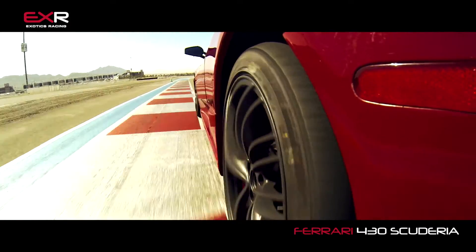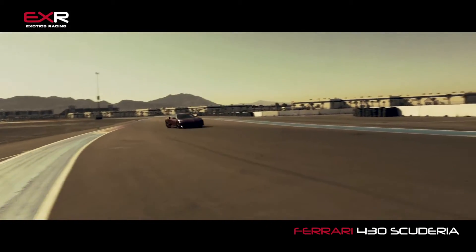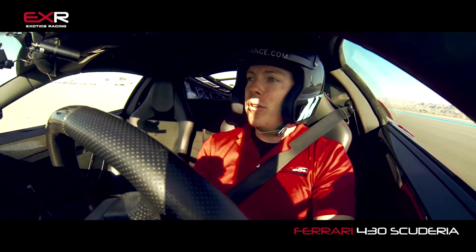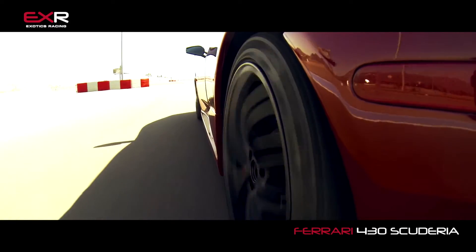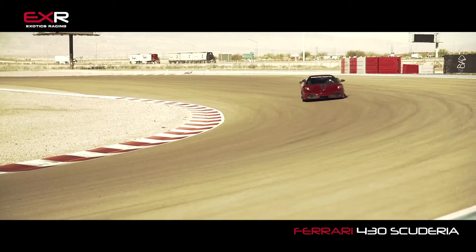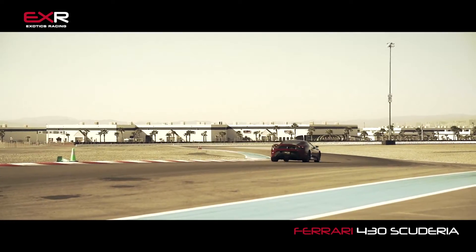The Ferrari F430 Scuderia is one of my absolute favorite cars to drive around a racetrack. One of my favorite parts about this car is the way it turns into a corner — the front-end grip on this Ferrari F430 Scuderia is just out of this world. It just sticks and goes. You turn the wheel, get pointed down towards your next corner, and you're back on the throttle making your way there. The shifting in this car is also very good. It's got a Ferrari six-speed paddle-shifting gearbox and the shifts are very quick — a little bit quicker even than in the regular F430, with different software.